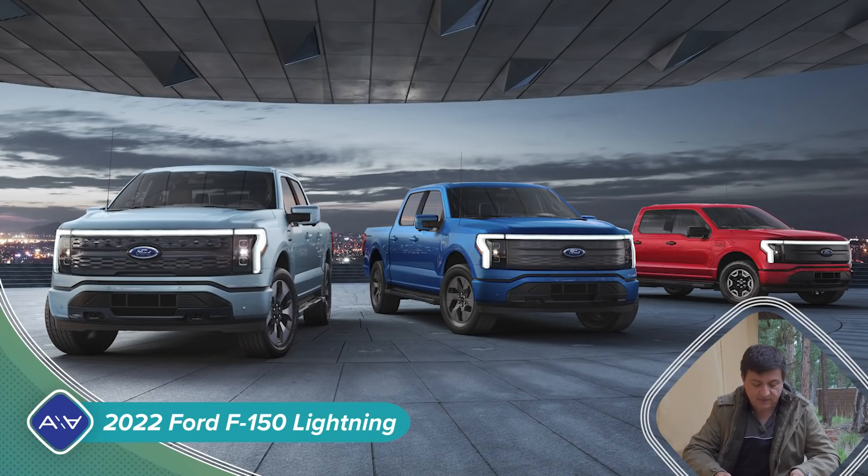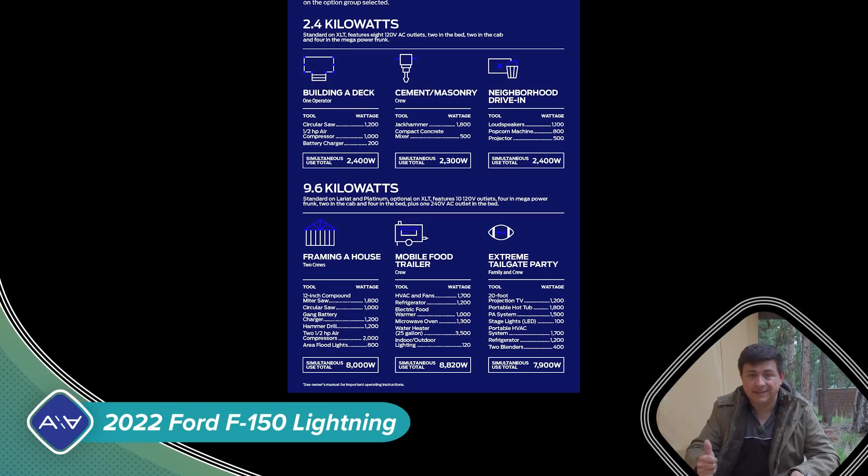One of the interesting touches with this vehicle is that it's going to get basically the same feature set that we find in the rest of the F-150 lineup. It's going to have Ford's Copilot 360 system — their active safety setup — and their Pro Power system that we find in their hybrid models. The standard version will be 2.4 kilowatts of inversion capability, with 120-volt outlets: 2 in the cab, 2 in the bed, and 4 in the front trunk. The Lariat and Platinum will come standard with the 9.6-kilowatt option with extra outlets — 2 in the cab, 2 in the bed, 4 in the trunk, plus a 240-volt outlet in the bed.